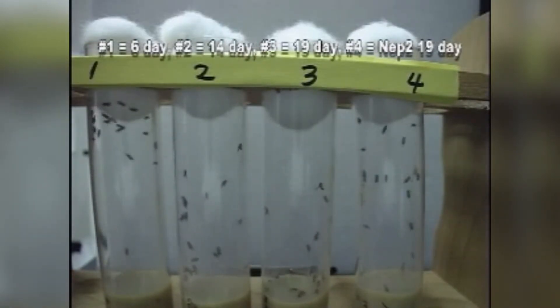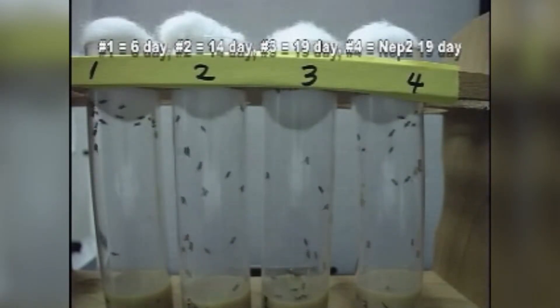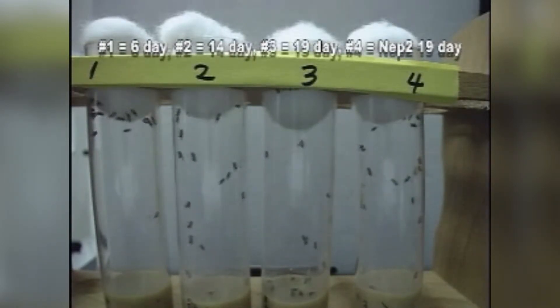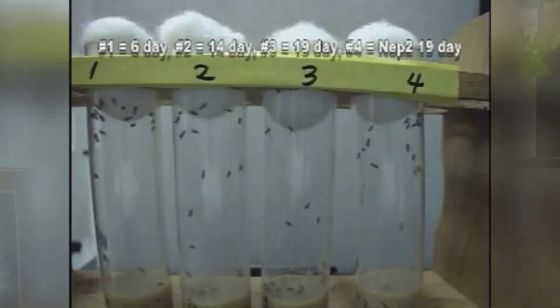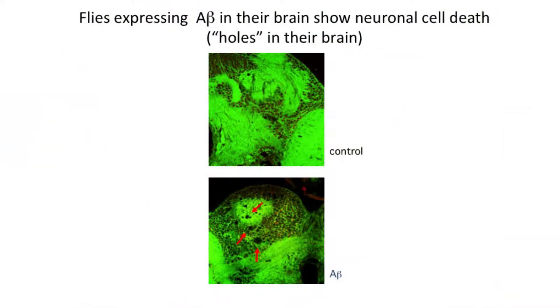The flies develop what we call symptoms and manifestations of the disease, such as learning and memory issues. We have behavioral assays where we can test that in the flies. They also develop plaques — a protein-based material that is deposited in the brain of people who have Alzheimer's disease. When we express the disease genes in flies, they also develop these plaques in their brain. They also have degeneration of the brain.